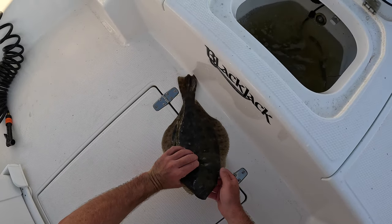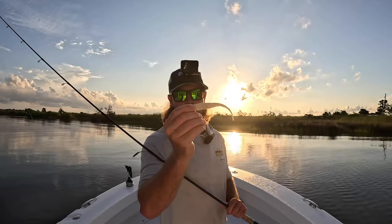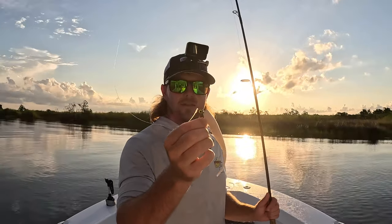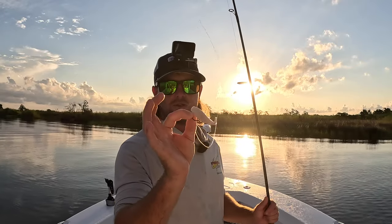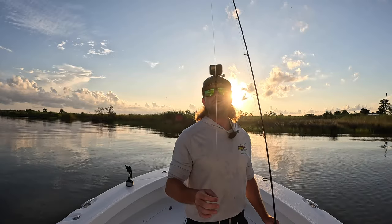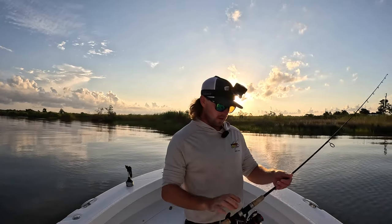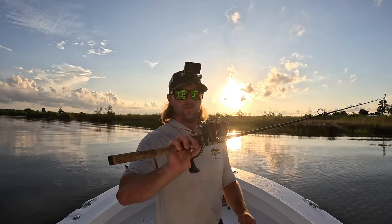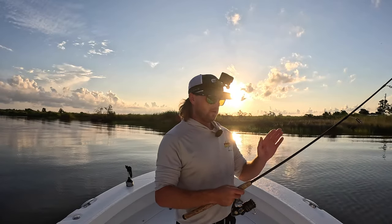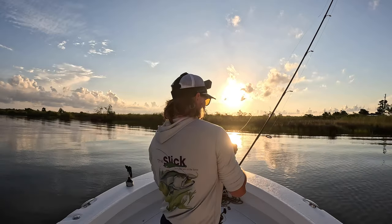We're going to be doing a little bit of flounder fishing. I do have some live bait, and if you've been watching the channel you know I love throwing this Fish Bites Brawler right here — just got that rigged up with a Texas-style weedless jig head, that's a 3/16 ounce. I use 20-pound fluorocarbon leader tied with an FG knot to 15-pound braid, throwing that on my Shimano Vanquish — I think this is a 3000 reel.